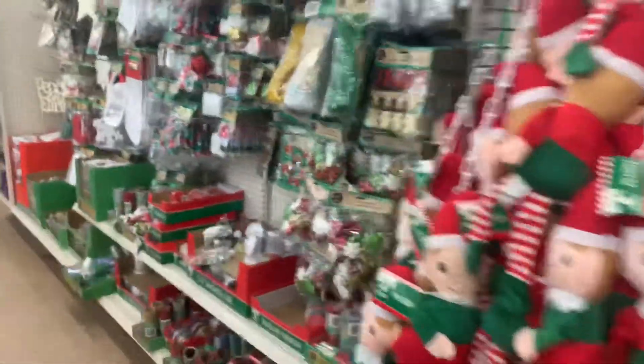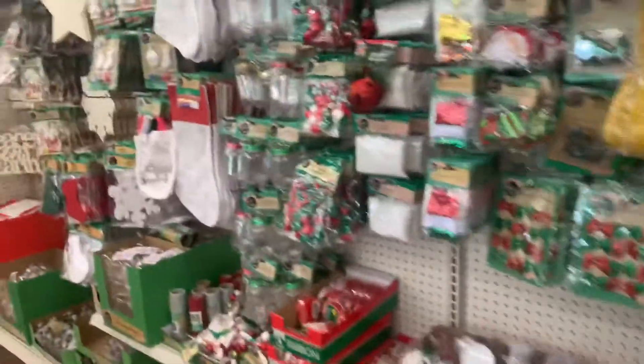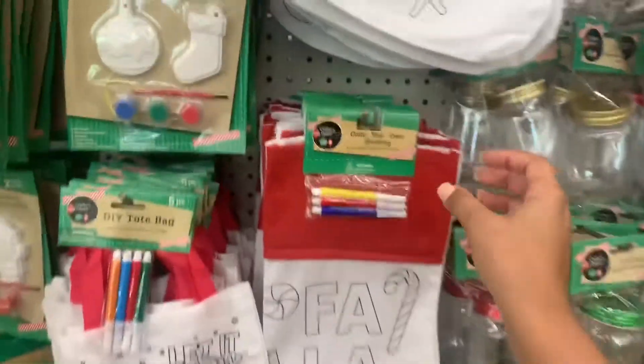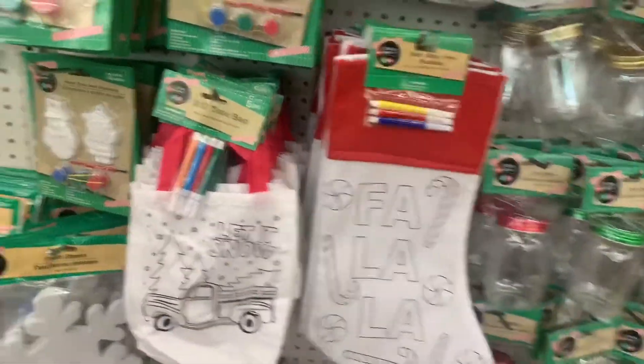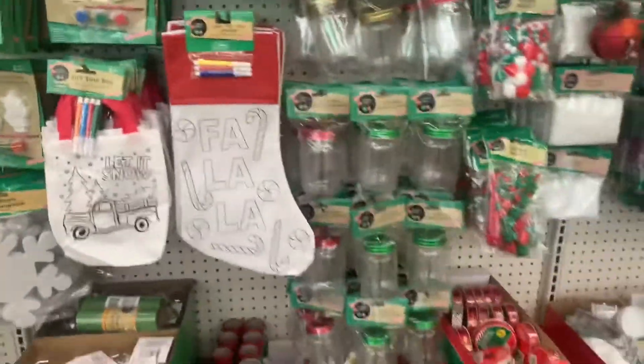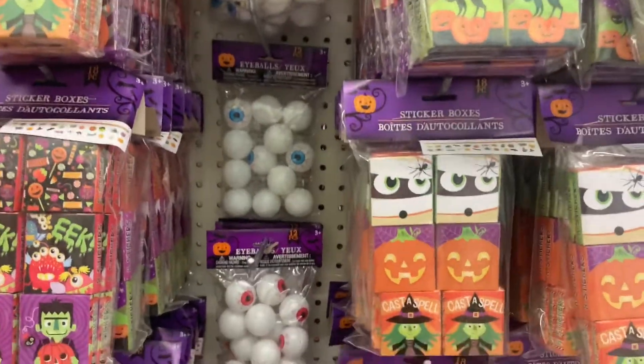Guys, they even have the Christmas things out — dollar store is not playing with us right now, okay. They got all the little decorations. Me and the kids might do this, this would be fun — decorate our own little stockings. They got bags. Okay, it's dollar store now. We can make a party bag and gift favors.